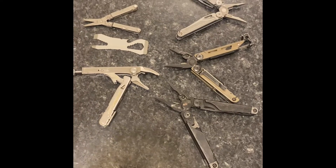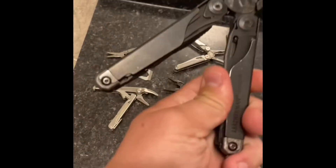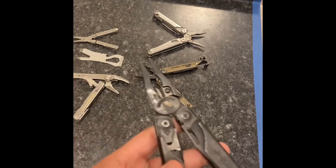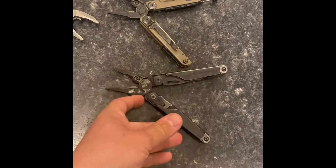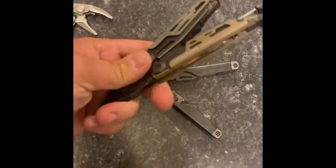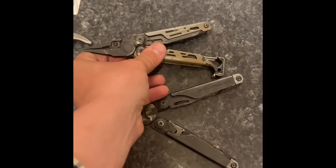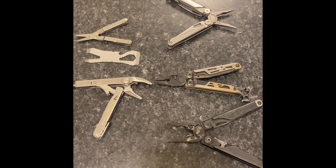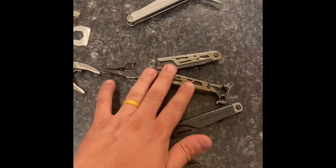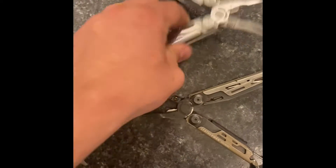You have the Leatherman Surge — it's heavy-duty — and a Leatherman Signal here, which is cool. By the way, all these tools I have reviewed previously, so if you're not sure what they do, go ahead and check one of those out. It would help me and you'd learn too.